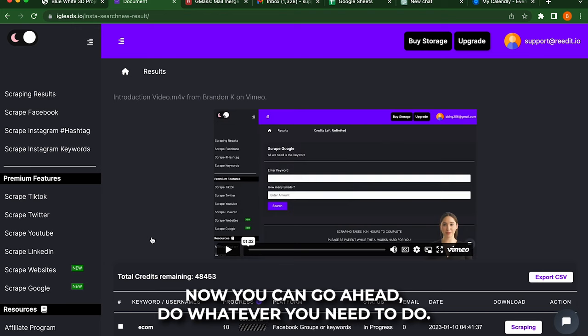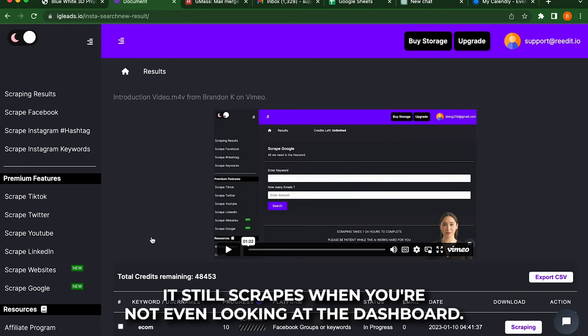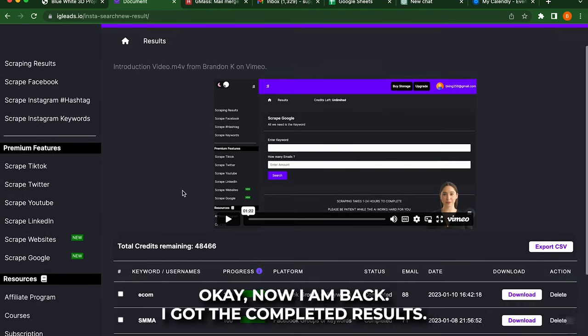Now you can go ahead and do whatever you need to do. If you have some more work, you can go do that. You can even log off the website — it still scrapes when you're not even looking at the dashboard. So I will be right back once it is completed. Okay, now I am back. I got the completed results.